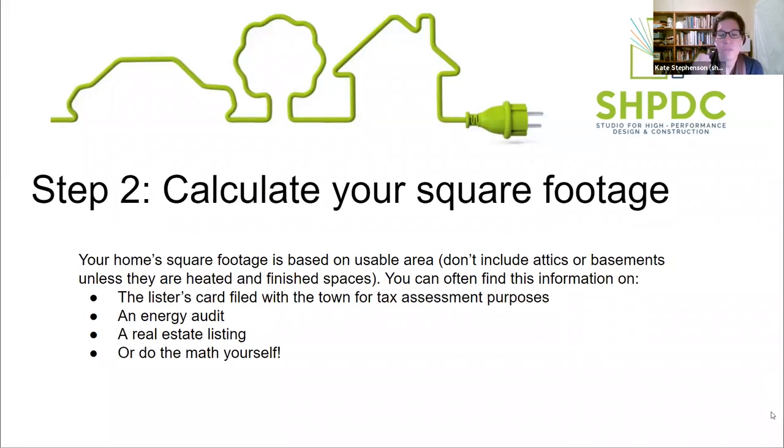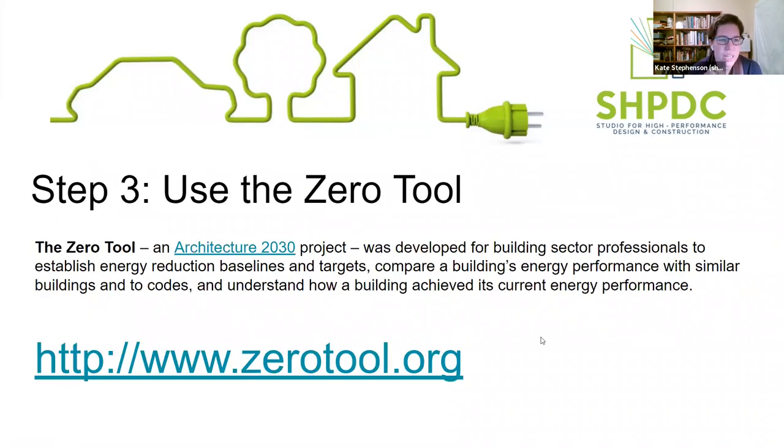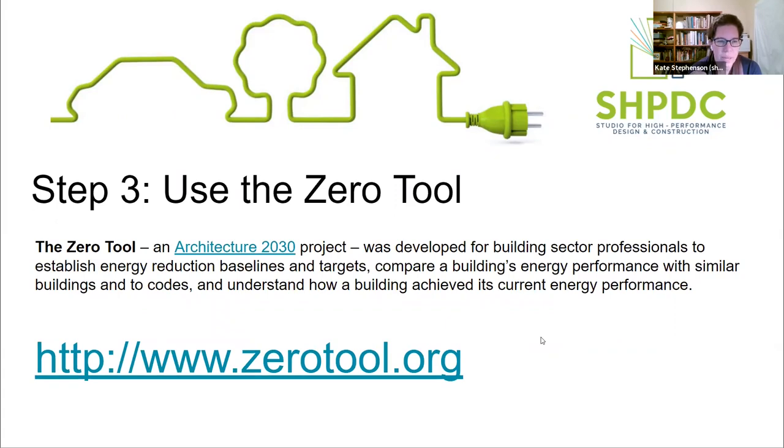The other thing you'll need to use energy calculators is your square footage - pretty much all calculators will ask for it. Typically it's the usable area, not including unconditioned attics or basements. If you're not sure, you can look at a lister card with the town or city used for tax assessment - that's usually public information. If you've done an energy audit, it'll say the calculated square footage right at the top. If you recently bought your home, it may be in a real estate listing. Or get out the tape measure and measure it yourself - you don't have to be super exact.